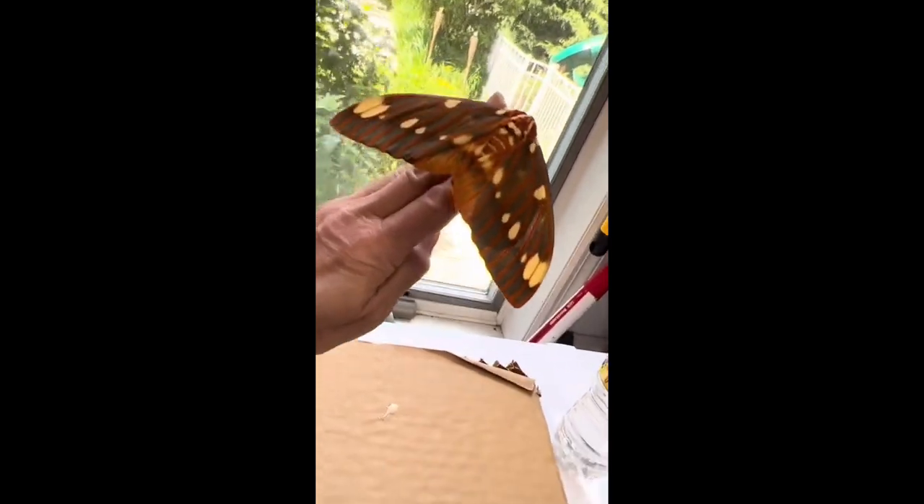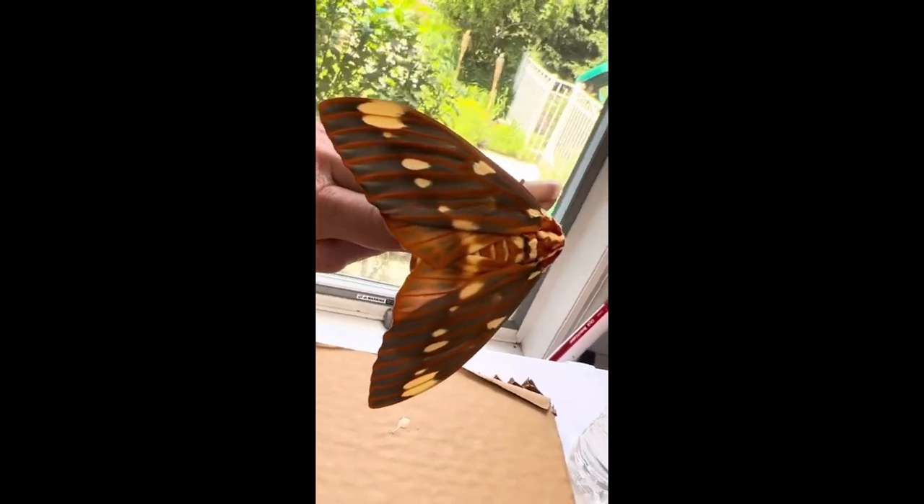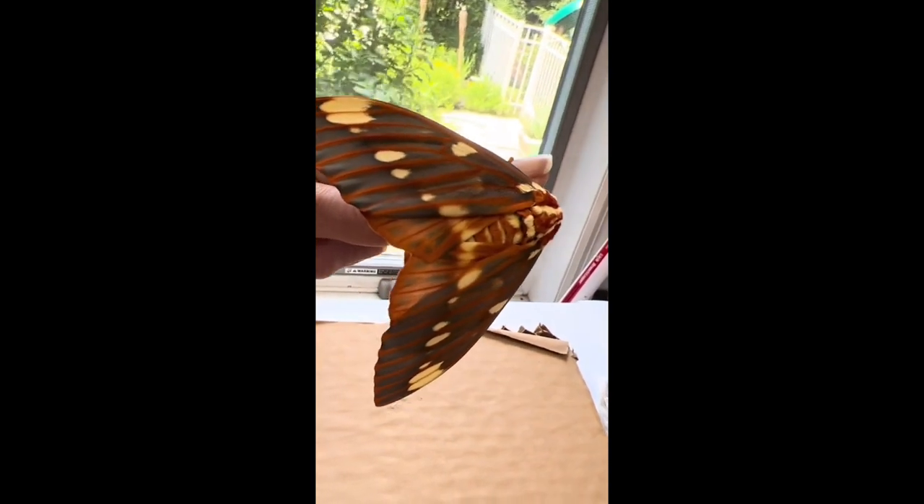Very few of these make it to adulthood, as they are a tasty snack for bats and birds, and are susceptible to parasitoids and diseases in the caterpillar stage.